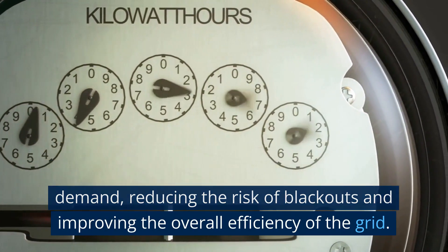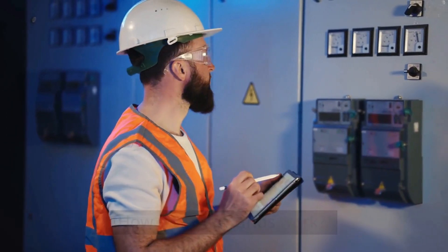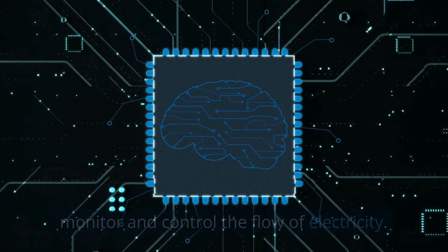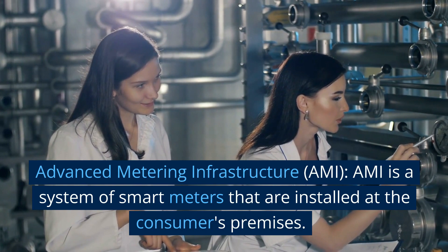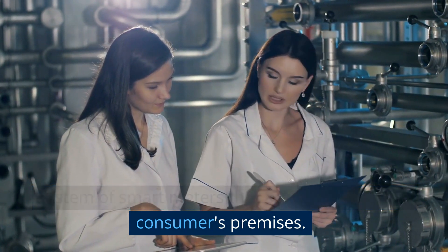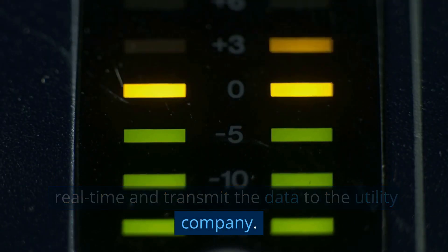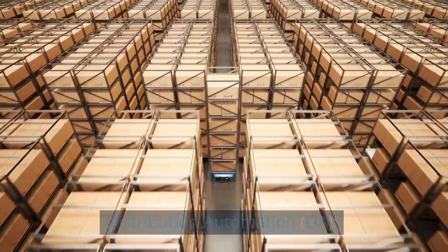This reduces the risk of blackouts and improves the overall efficiency of the grid. How do smart grids work? Smart grids rely on several key technologies to monitor and control the flow of electricity. These include Advanced Metering Infrastructure (AMI) — a system of smart meters installed at the consumer's premises that measure electricity usage in real time and transmit the data to the utility company.